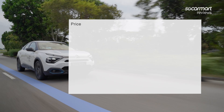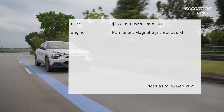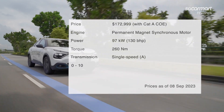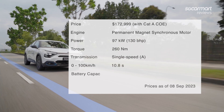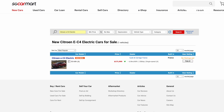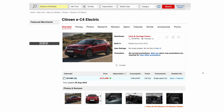The Citroen EC4 is priced at $173,000. The single electric motor produces 130 bhp and 260 Nm of torque. The single-speed transmission brings the car from 0 to 100 km/h in 10.8 seconds, and the 50 kWh battery has a drive range of 363 km. For more details, head on to sgcarmart.com.